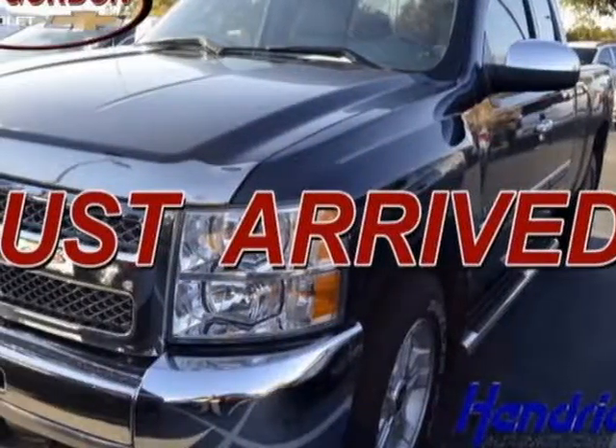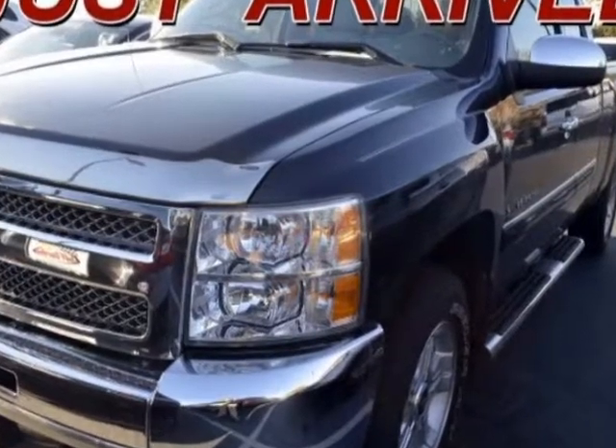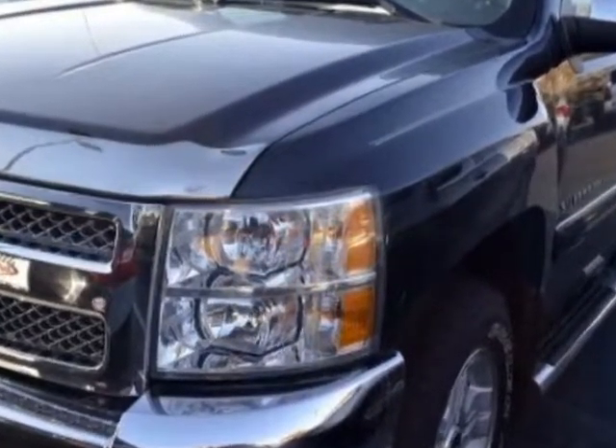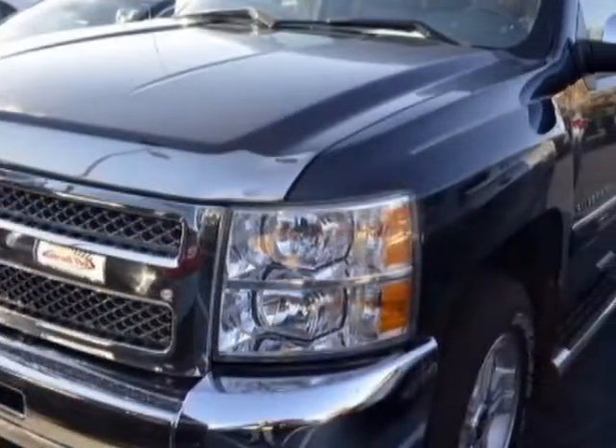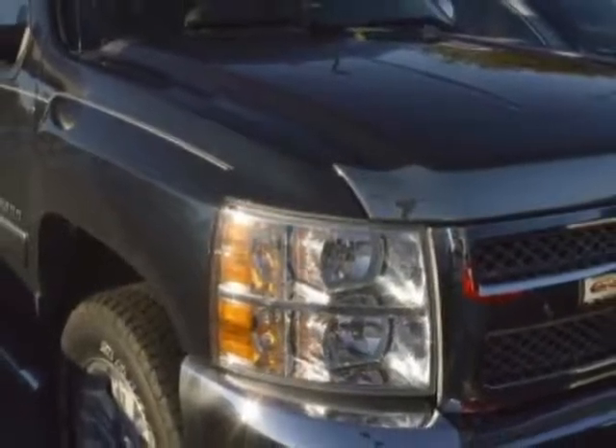Come take a look at the certified pre-owned 2013 Chevrolet Silverado 1500. This Silverado 1500 has just under 78,000 miles. For your protection, this vehicle has a factory warranty.